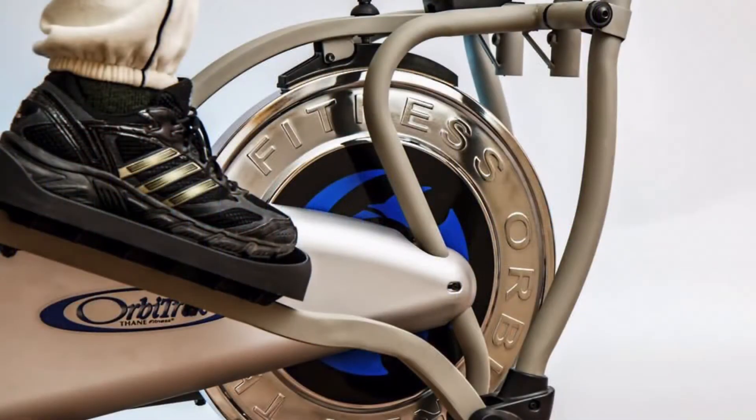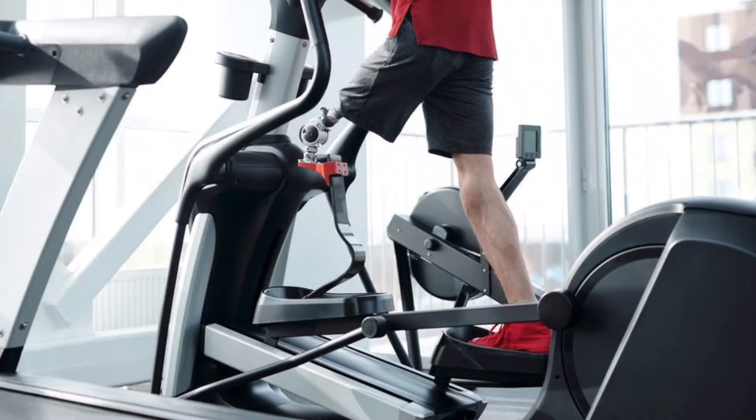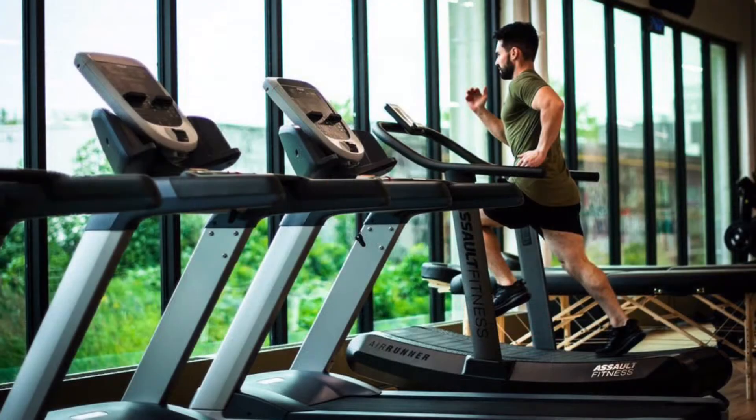Elliptical. Boosts stamina and cardio capacity, burns a lot of calories quickly, puts less stress on your joints, works both upper and lower body, burns body fat, and improves balance.